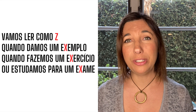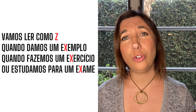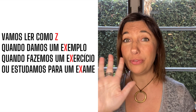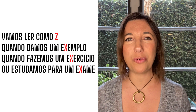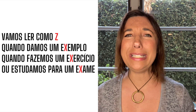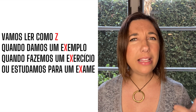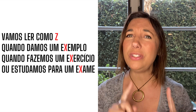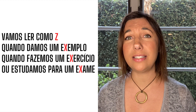Now, X sounding like Z. Vamos ler como Z quando damos um exemplo, quando fazemos um exercício ou estudamos para um exame. We are now at the easiest part of this five-step journey. X is read like Z whenever it is preceded by the letter E and followed by any vowel. It will be the first letter of a syllable, but having an E behind, forcing the sound of the X to become Z.